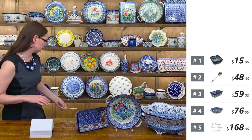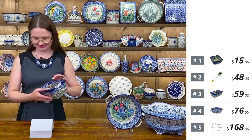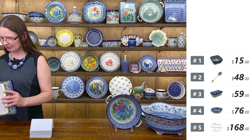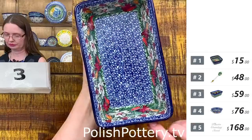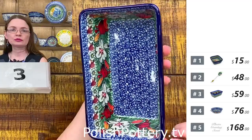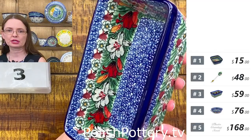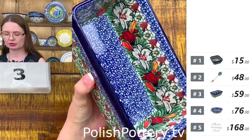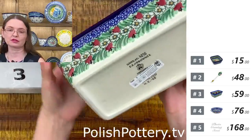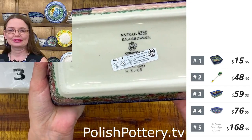Number two is a soup spoon or salt spoon. Number three — they are beautiful loaf pans, only two available, $59 tonight. This is Eva Karbownik design, Unikat 4236. In this pattern you have beautiful lilies — red, orange, white, a little bit of purple, and black. The purple bells are on the outside.